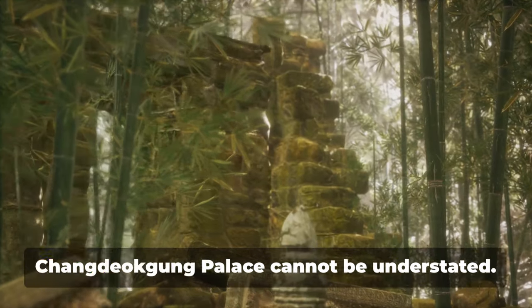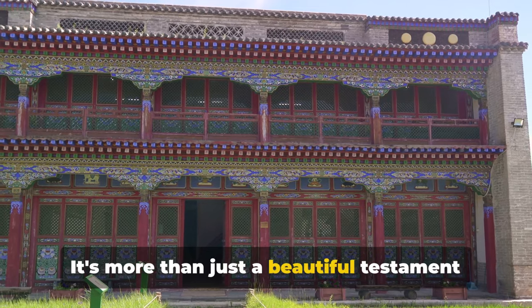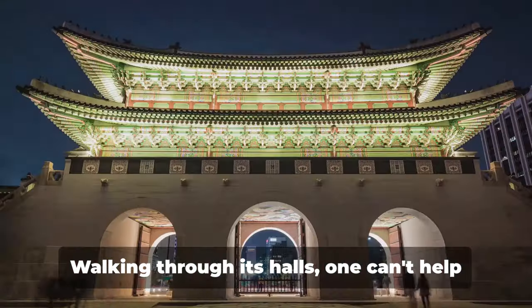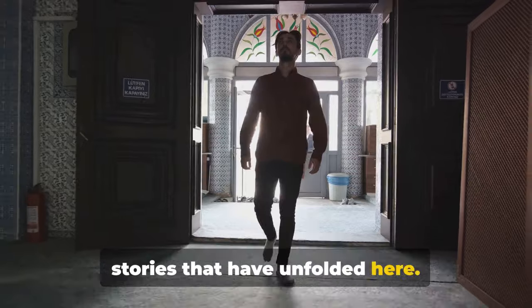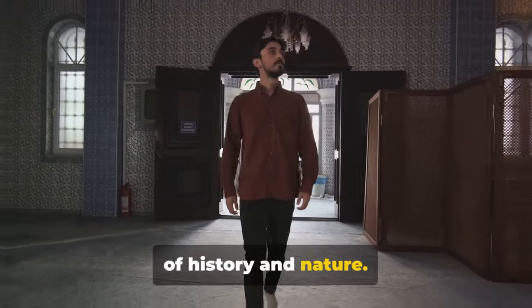The historical importance of Changdeokgung Palace cannot be understated. It's more than just a beautiful testament to the past — it's a living, breathing piece of Korean history. Walking through its halls, one can't help but feel a connection to the countless stories that have unfolded here. Changdeokgung Palace is a beautiful blend of history and nature.